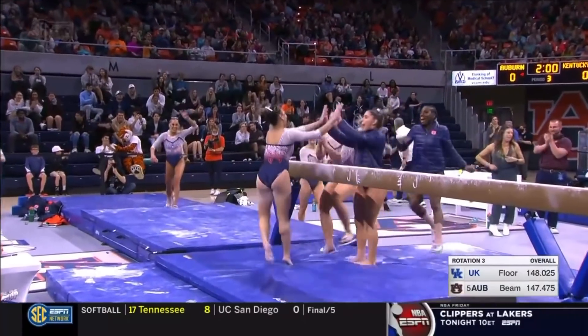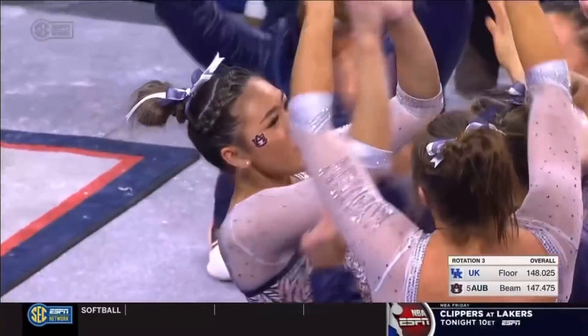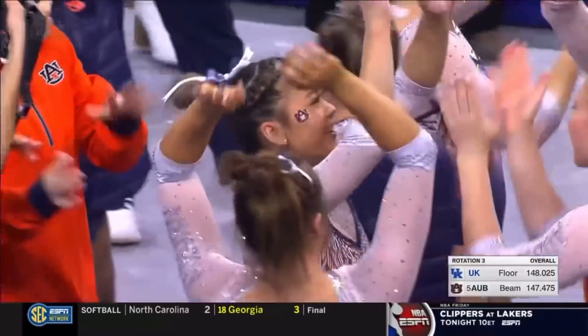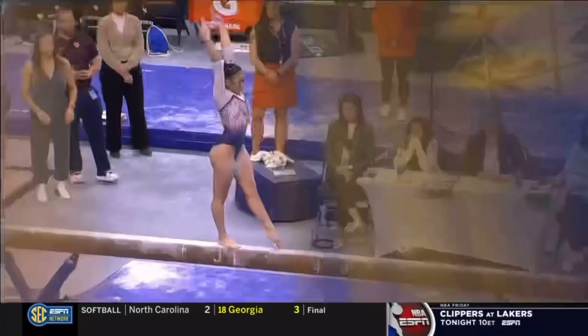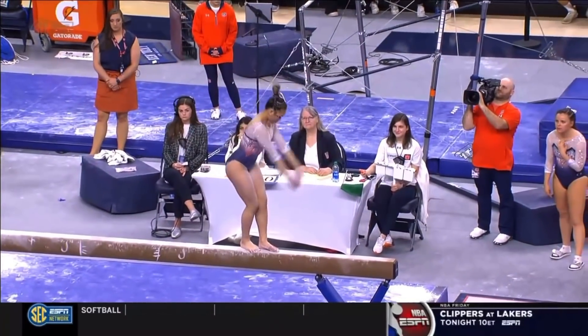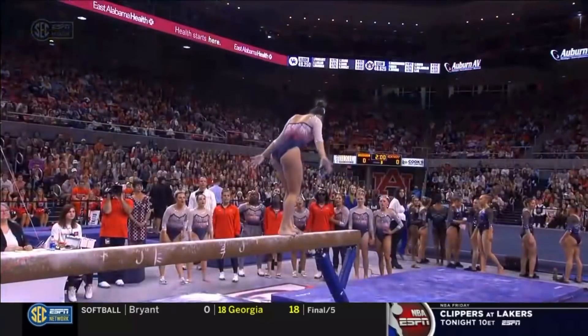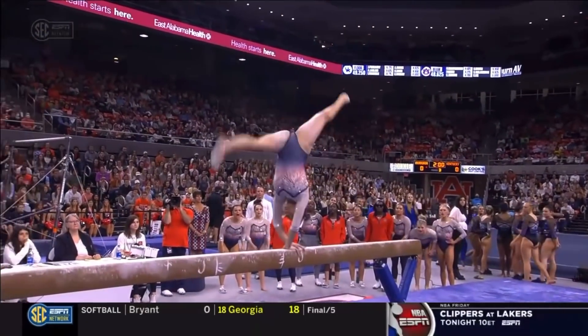Gator layout full off the beam, and it's going to be another big score for Suni and for Auburn. Really something to look for here is her arm positions — they both come up and over her head, she spots the end of the beam, and of course, nice finish with that lunge position.